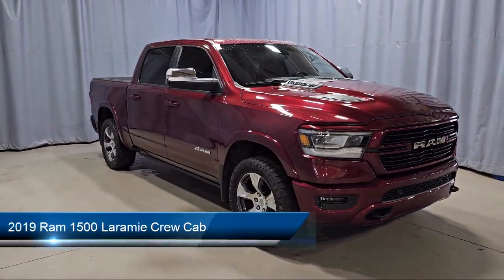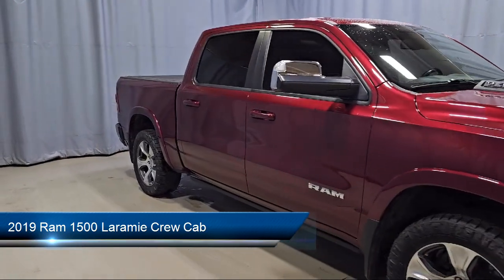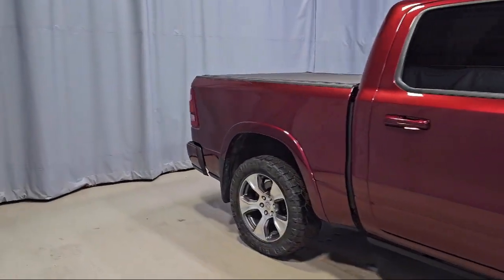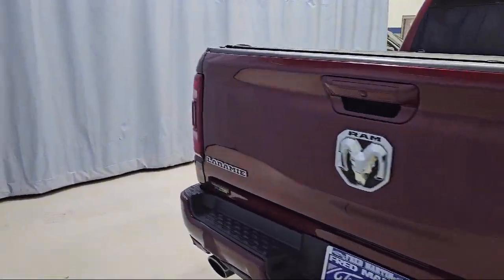It comes equipped with Sport Appearance Package, 8-way driver and passenger seat adjusters, heated front seats, trailer tow group, and Apple CarPlay and Android Auto.